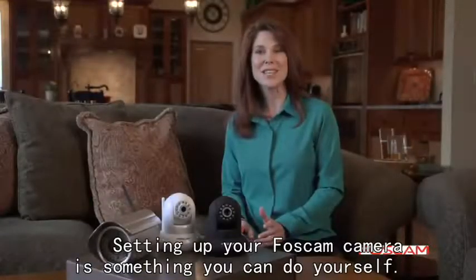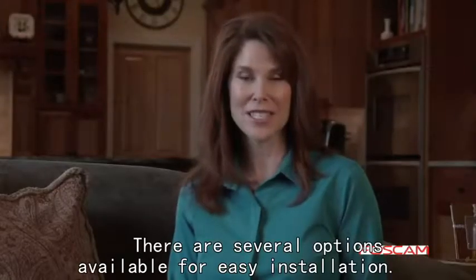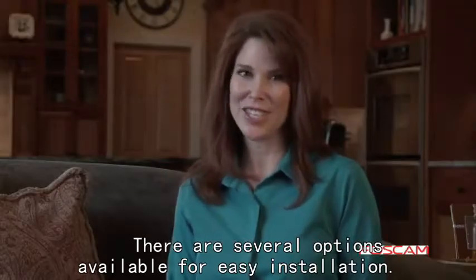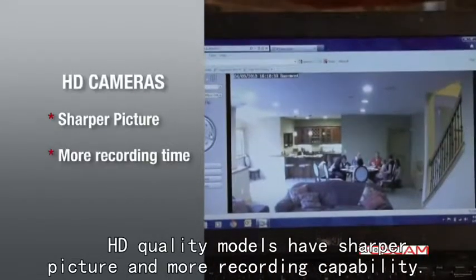Setting up your BossCam camera is something you can do yourself. It's a straightforward process with a few basic steps, and there are several options available for easy installation. Quality models have a sharper picture and more recording capability.